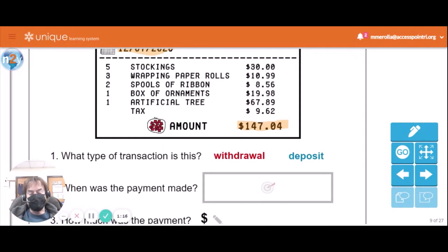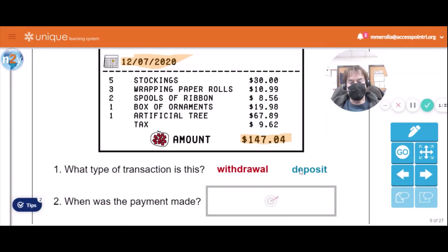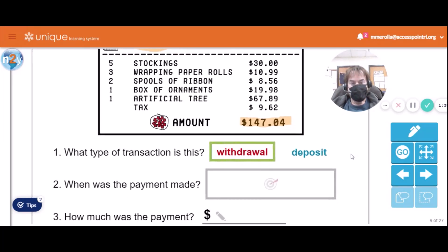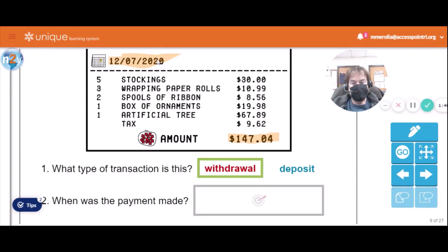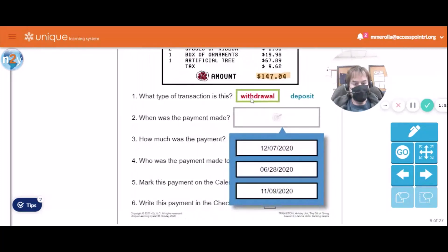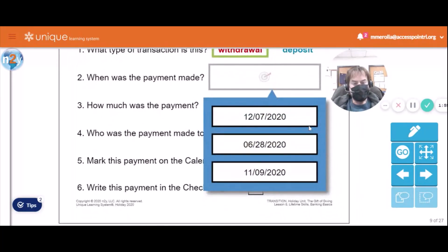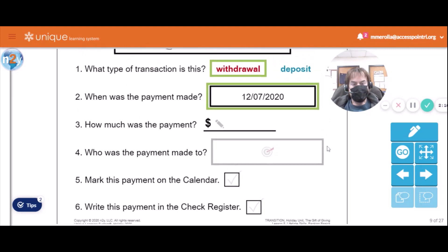What type of transaction is this? You're taking money out of your checking account and giving it to House of Holiday. So it is a withdrawal. When was the payment made? You can see the payment was made on December 7th. Our choices are December 7th, June 28th, November 9th — if you said December 7th, you're correct. You spent $147.04.